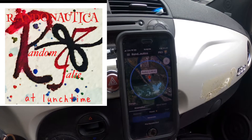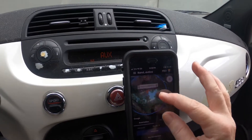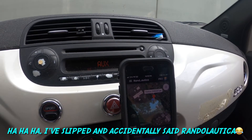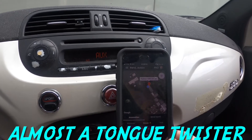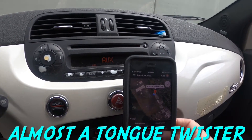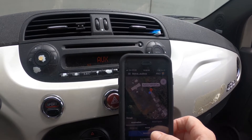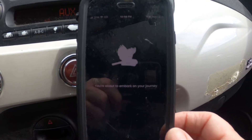Hey y'all, it's Randall Nautical at lunchtime. Yesterday I had the intent of green and butterfly, and I found one butterfly and I was almost late back getting to work. I thought about art — artwork as an intent — so let's try that.